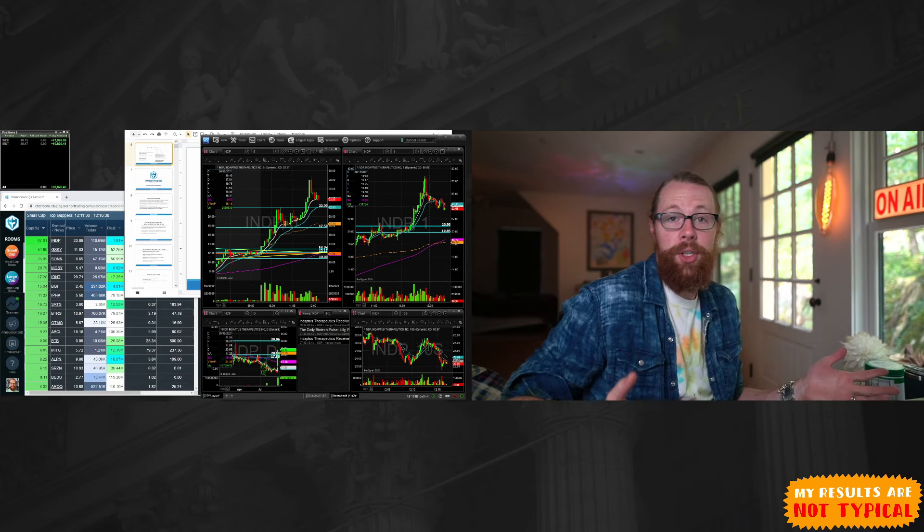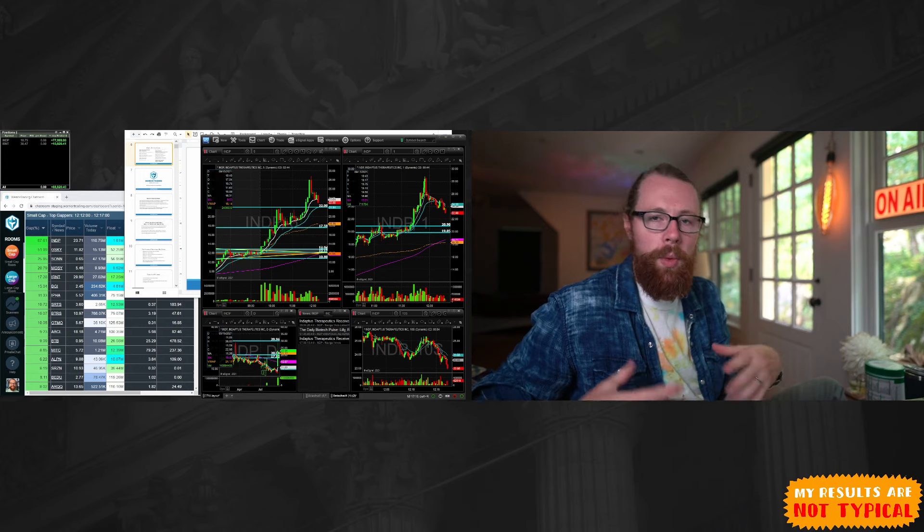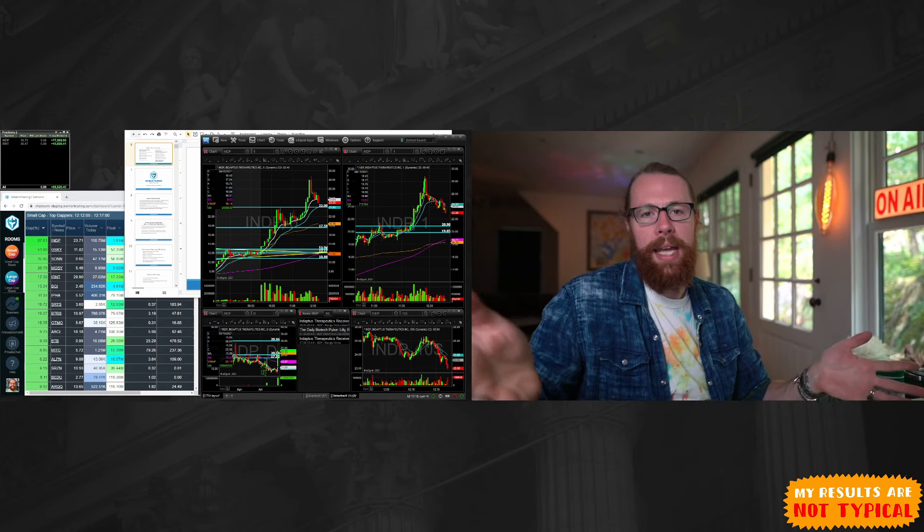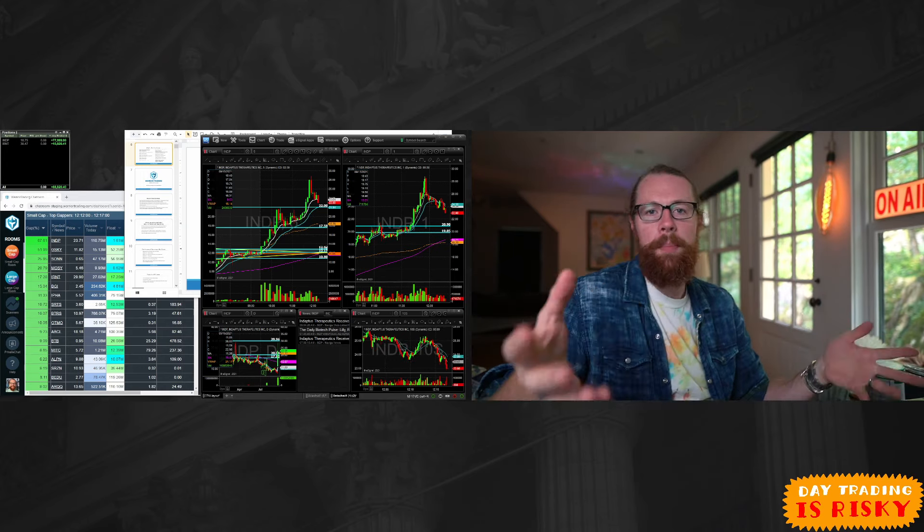Today I'm going to talk about trying to find stocks to trade. One of the biggest challenges with being a day trader is finding something to trade — there are thousands and thousands of stocks. You can go on Reddit, forums, chat rooms; you could find stocks a million different ways. I have found a way that for me works really well.